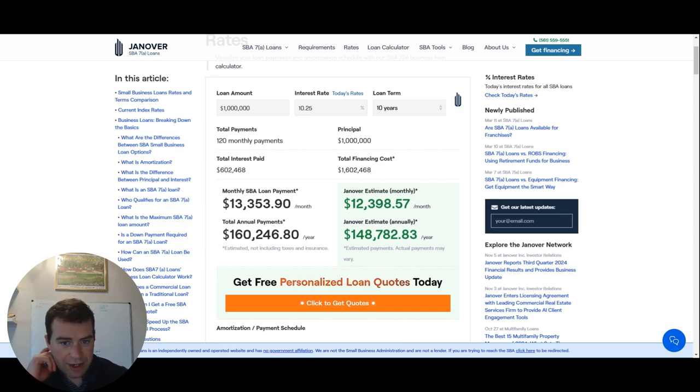Use this calculator to give you an estimate and understand what your payments are going to look like. In the next couple of videos, I'll show you other eligibility requirements and how to actually go ahead and apply for the SBA loan.